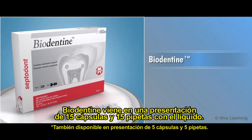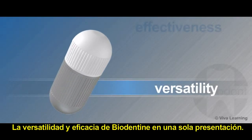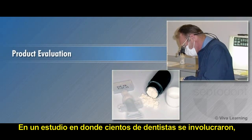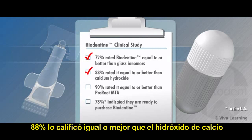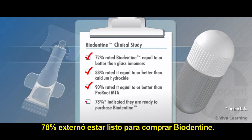Biodentin is available in boxes of 15 capsules and 15 liquid pipettes. Biodentin's versatility and effectiveness place it in a class all by itself. In a study involving several hundred dentists who used Biodentin in more than 4,000 clinical cases, 72% rated Biodentin equal to or better than glass ionomers, 88% rated it equal to or better than calcium hydroxide, and 90% rated it equal to or better than ProRoot MTA, while 78% indicated they are ready to purchase Biodentin.